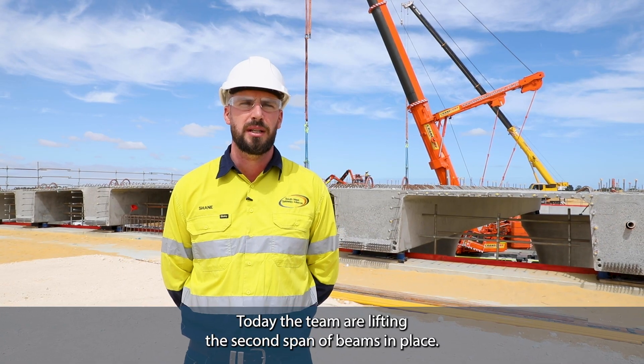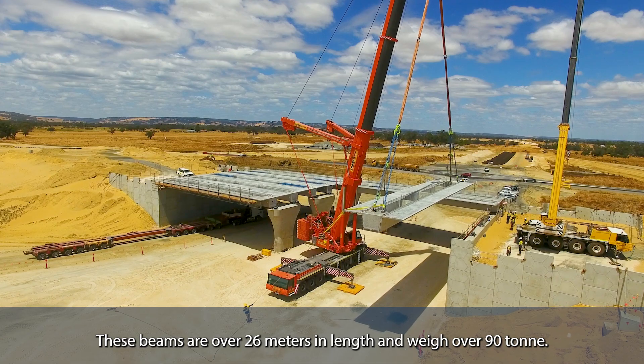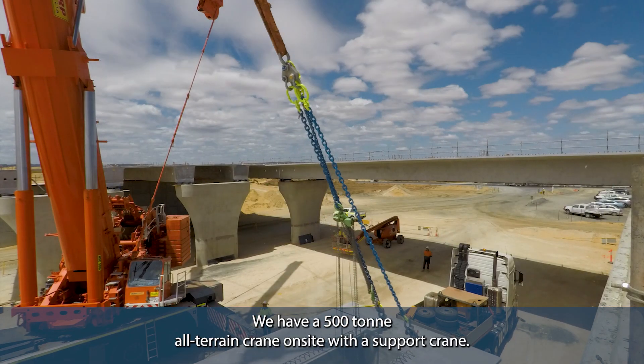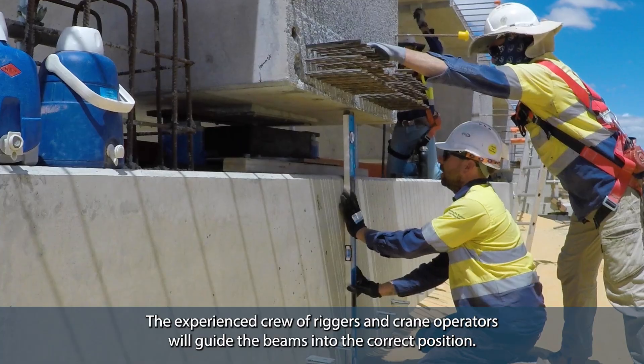Today the team are lifting the second span of beams in place. These beams are over 26 meters in length and weigh over 90 ton. We have a 500 ton all-terrain crane on site with a support crane. The experienced crew of riggers and crane operators will guide the beams into the correct position.